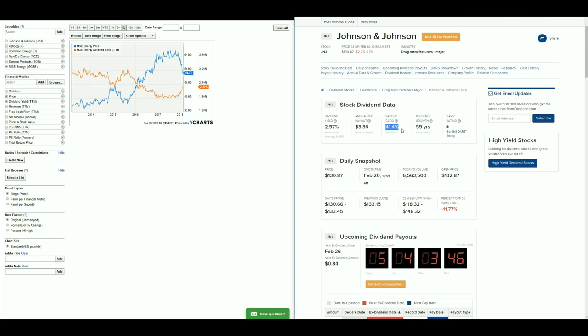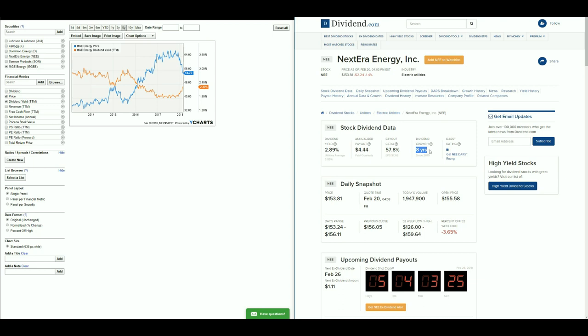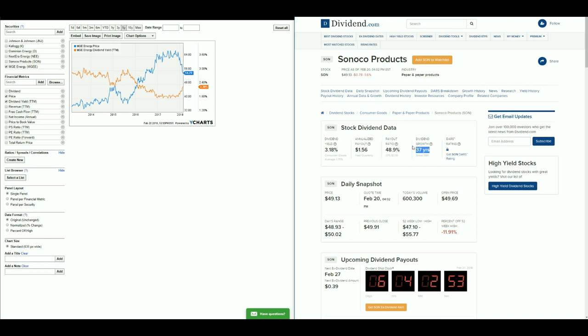Kellogg's has a payout ratio under 60% with strong 10-year dividend growth. Dominion cut or pulled back their dividend in 2009 and pays out over 60%, but it's a utility company. NextEra Energy has shown dividend growth for the last 8 years since 2010, with a payout ratio less than 60%. Sunoco has a payout ratio less than 60% and has been paying dividends for 37 years. MGE Energy has 42 years of consecutive dividend increases with a payout ratio of 56%.